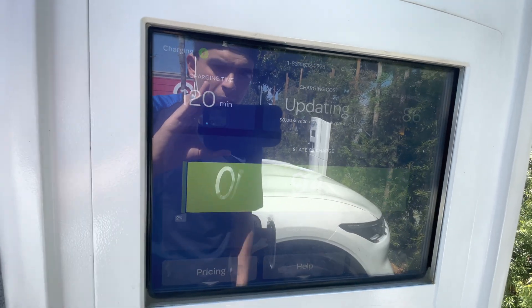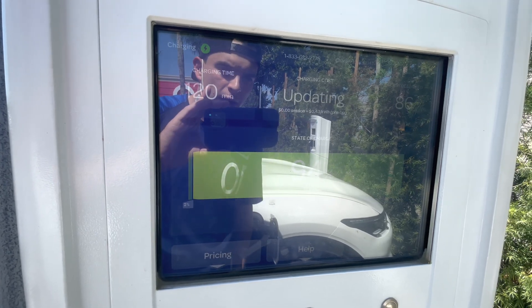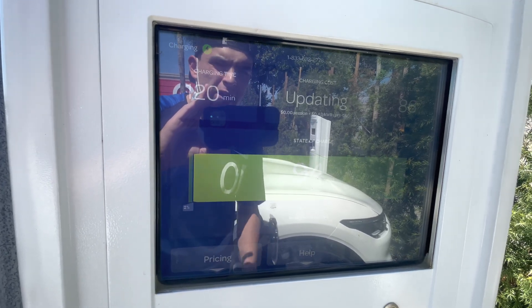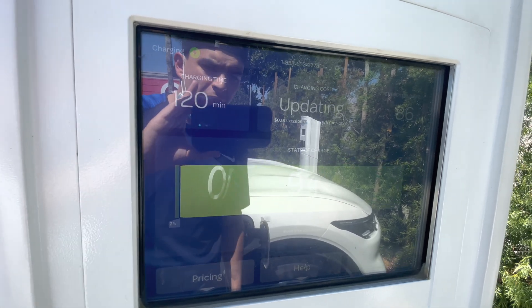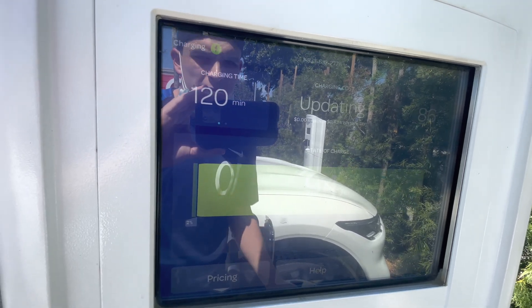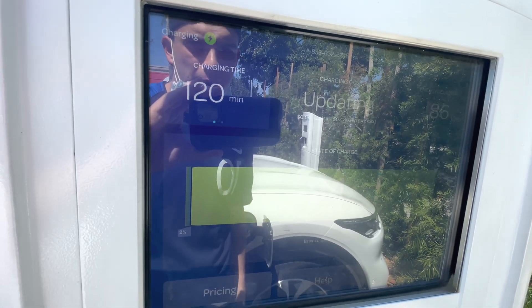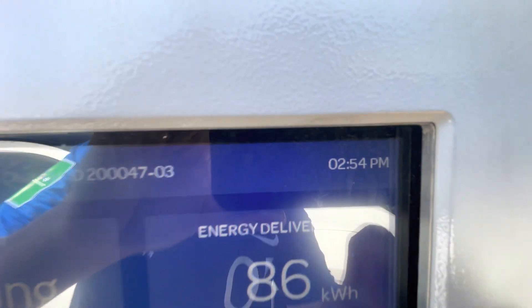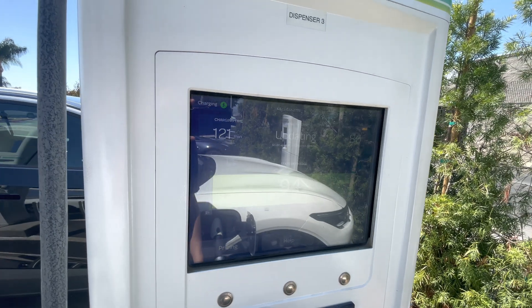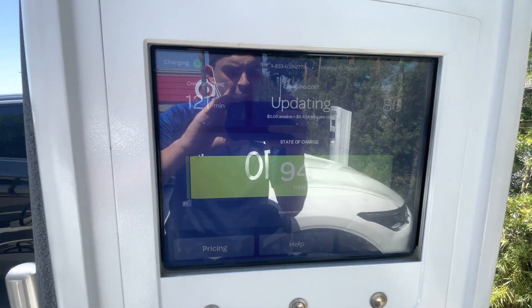We'll see how long it takes from 80% to 100% — I'll probably do a video on just that. I can estimate it out since I get text messages. I started this at 12:55 PM and it's now 2:55 PM. So two hours — that's what it takes so far to charge almost fully, but we'll see how much longer it takes.